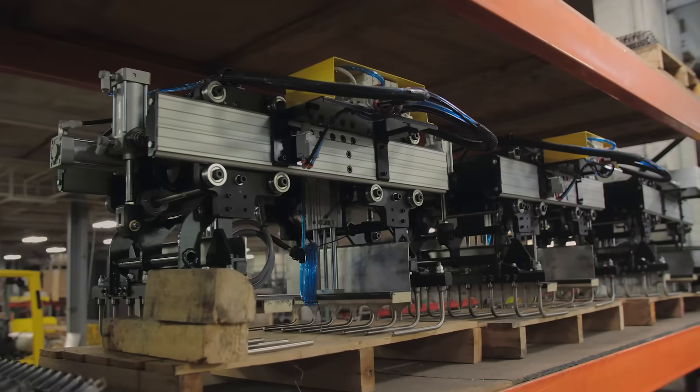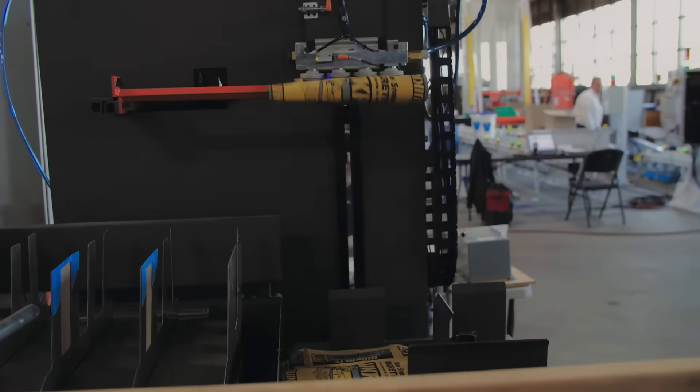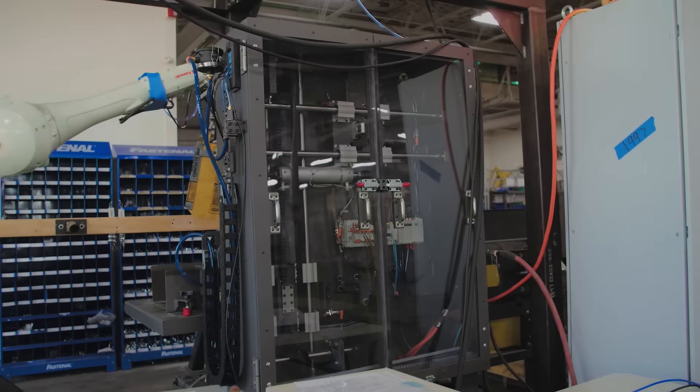At Pasco, we have many different offerings in standard end of arm tooling. From pails, to drums, to bags, to boxes and cases — we have standard end of arm tooling to do all of this.